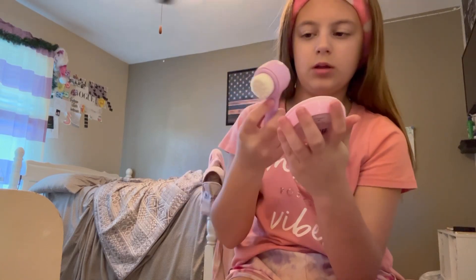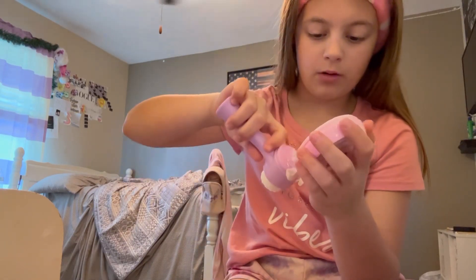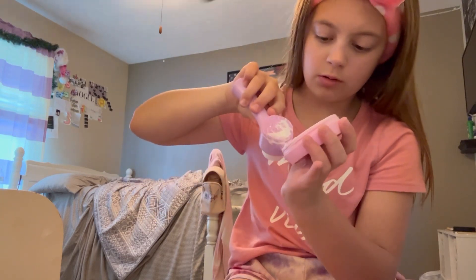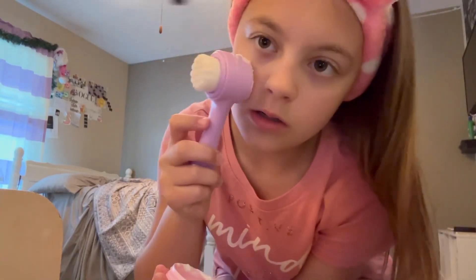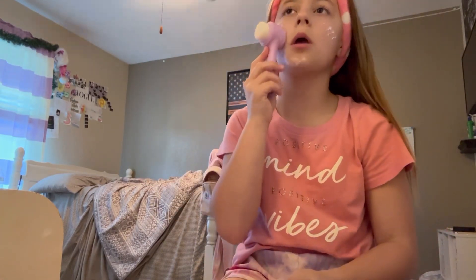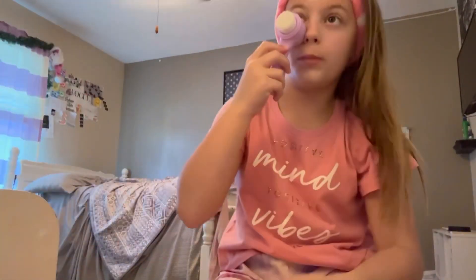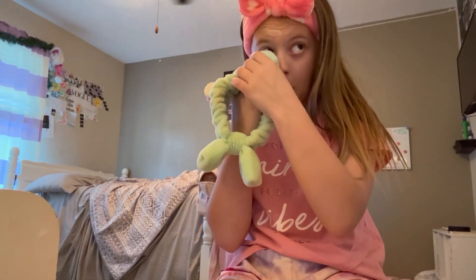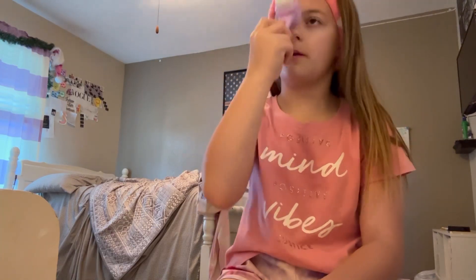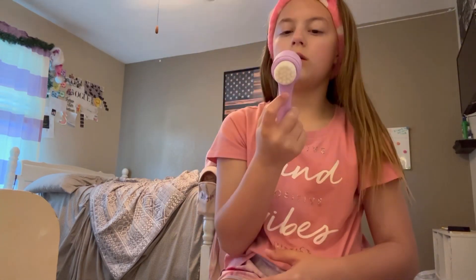So I basically just dab it — I get like that much. Oh, that was way too much, I did not mean to get that much. I basically just dab it around because this stuff you only need a little bit to go a long ways. So I'm just gonna rub it in. It got in my eyelid — it got in my eye. You know, that's fine. Okay, I think it's blended a lot and I think it looks good. Okay, that's done.